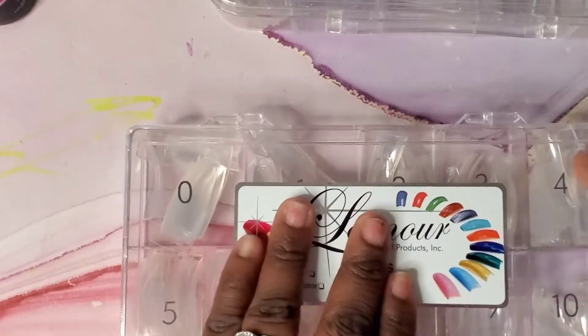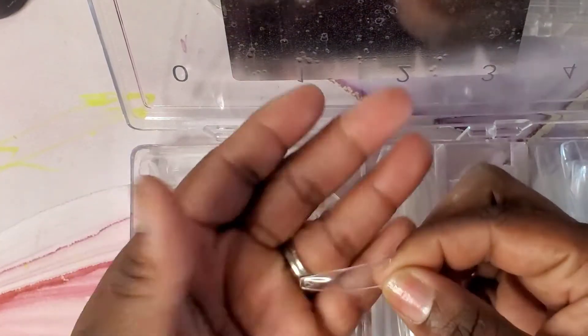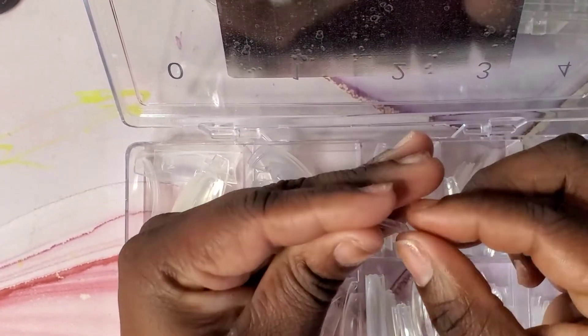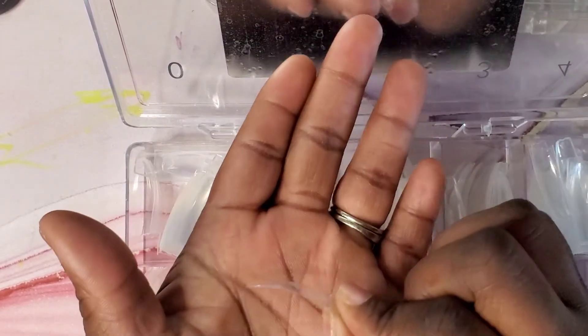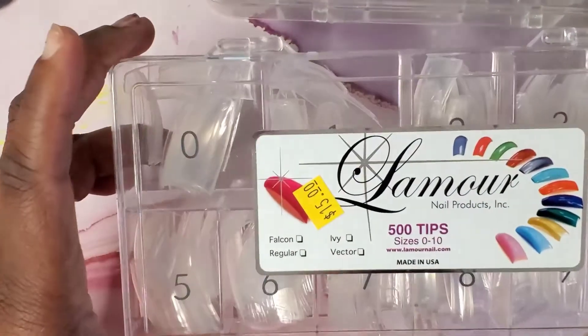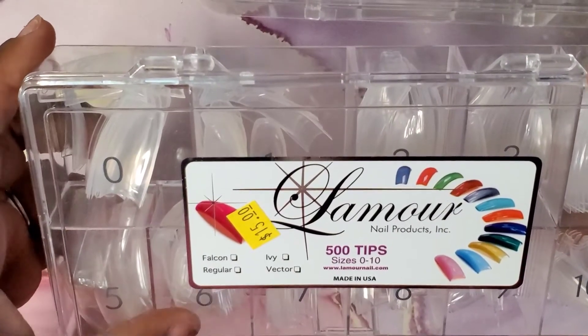I picked up these nail tips, and let me just tell you, I've used these already and these are my absolute favorite tips so far that I've purchased. These are coffin shape — it really helps to cut down on your filing time. I had to do very minimal work with the filing and I absolutely love these. You get 500 tips for 15 dollars.